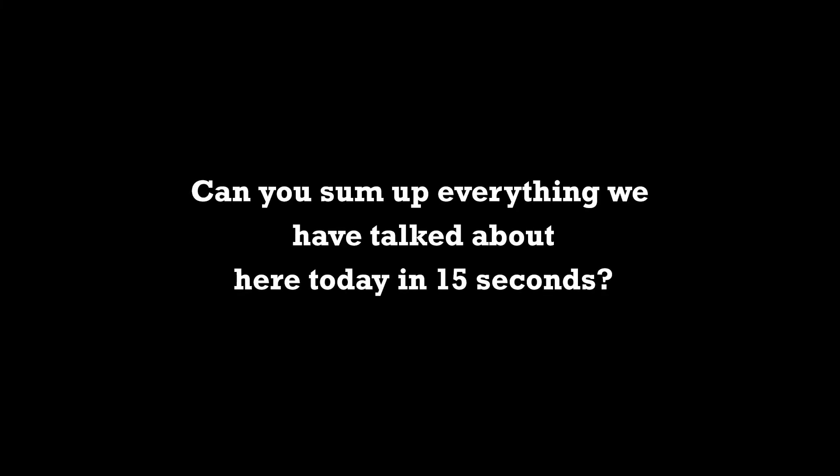Can you summarize everything in 15 seconds? Yes — eat plants, eat whole plants that are unprocessed, make them your dietary staples, eat fewer processed foods, get rid of animal products in your diet as much as possible, and make sure you get the nutrients you need.